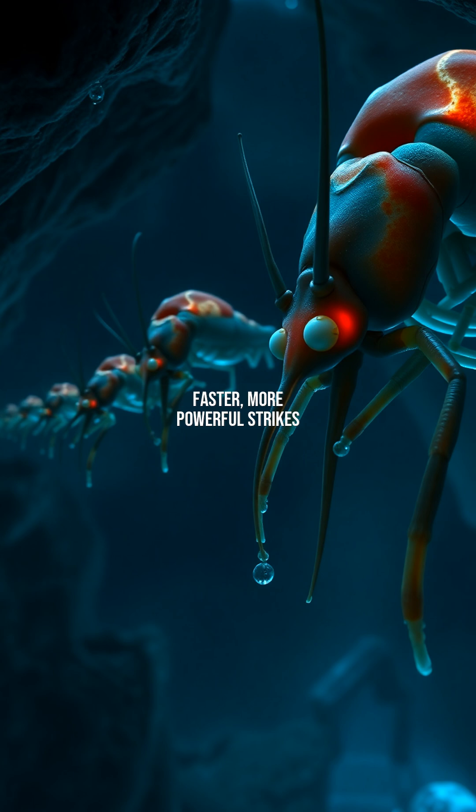Only those shrimp with faster, more powerful strikes survived. Fossil records show the gradual refinement of their spring-loaded appendages, a testament to nature's ruthless optimization for one decisive blow.